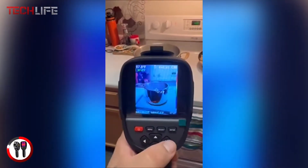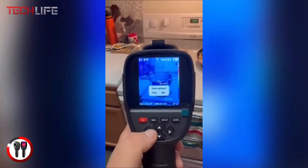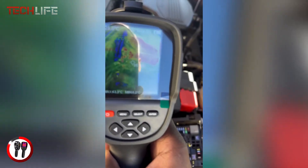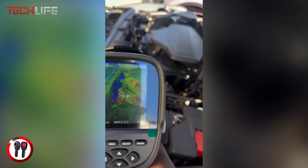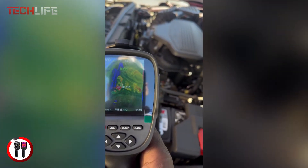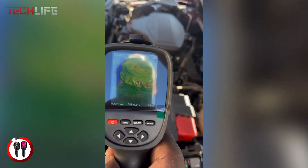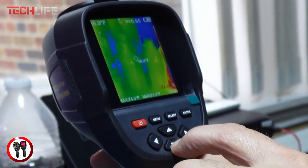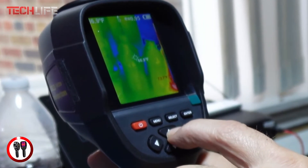Its durable and reliable design ensures it can withstand harsh environments. Equipped with a tough inline sensor, a screen protector, and a lens cover, it's built to last. If you're a professional who demands accuracy and reliability in thermal inspections, the Goyojo TH-01 thermal camera is a powerful and versatile tool that won't disappoint.